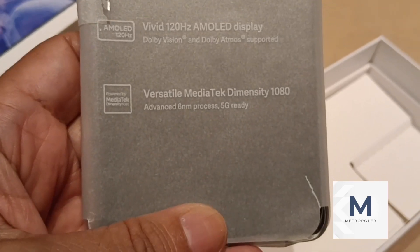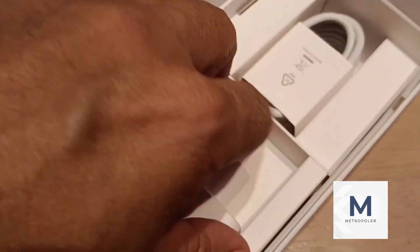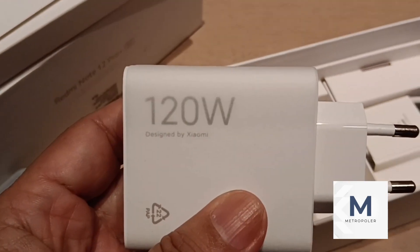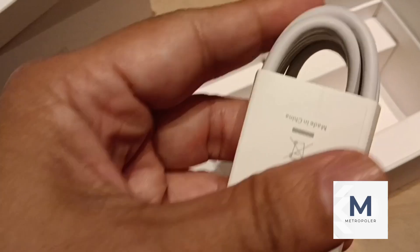The Redmi Note's most powerful camera system features a 200MP ultra-high-resolution large image sensor with OIS and a 7P lens. Coupled with state-of-the-art algorithms, this camera gives you the ultimate power to create.